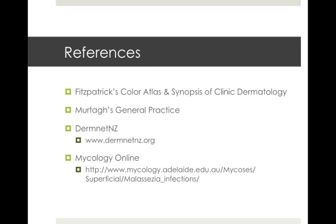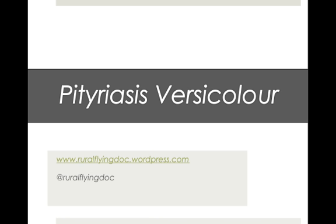Resources I've used include Fitzpatrick's, which is a great clinical dermatology book, and of course Murtagh's, the mainstay of every general practice bookshelf. Two fantastic online resources are DermNet, which most people should know about from our friends across the ditch, and Mycology Online, which is run out of Adelaide at the university there — a really good resource for anything to do with fungal or yeast infections. Thanks for listening; I hope you know a bit more about Pityriasis versicolor and be on the lookout for it, especially in the summer months. If you have any suggestions for further topics, hit me up on Twitter at Rural Flying Doc or leave a comment on the website.